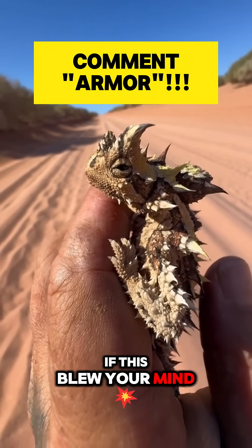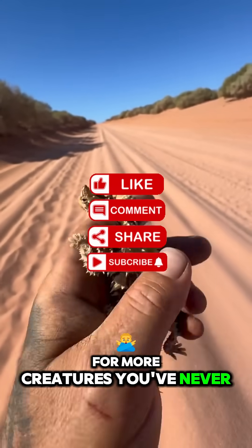Comment the word 'armor' if this blew your mind, and don't forget to like and subscribe for more creatures you've never heard of.